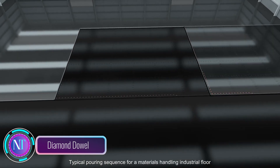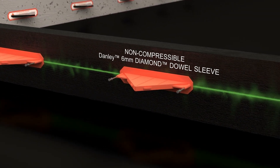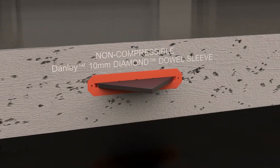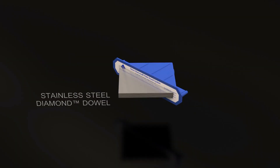Meet Diamond Dowel — smart solutions for concrete slabs. Imagine a construction solution that not only saves costs but also maintains top-notch quality. That's exactly what Diamond Dowels offer. In a recent project, concrete usage was reduced by a whopping 17.5 percent, and time during drilling was significantly saved.